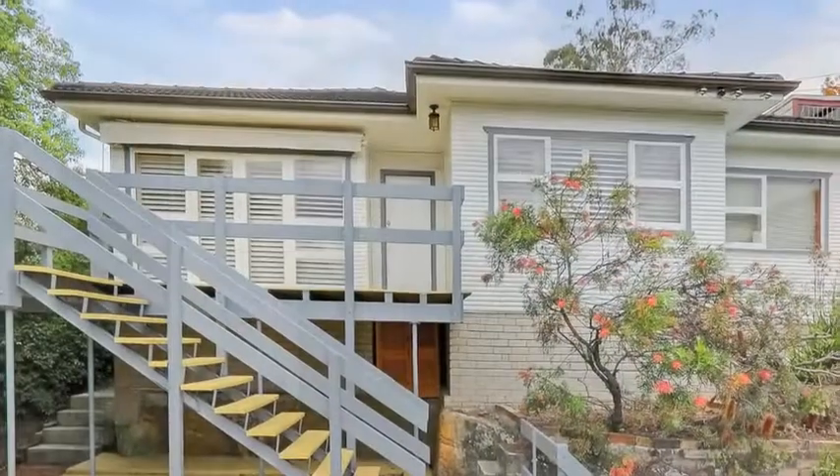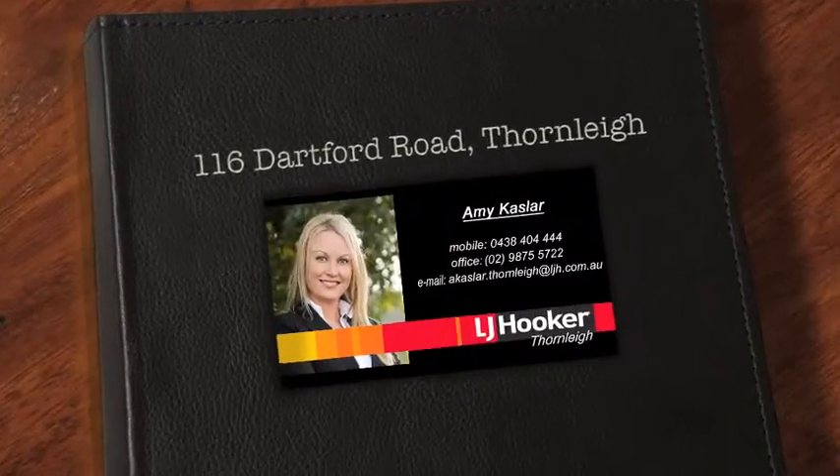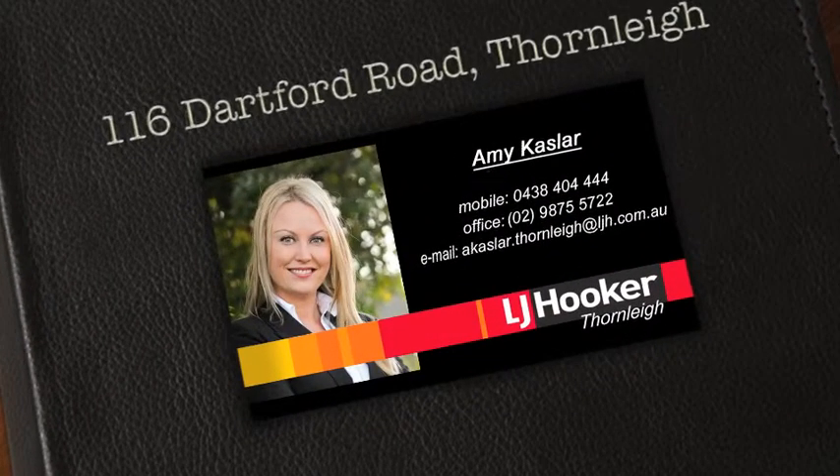And it's just an easy walk to your choice of parks, sporting facilities, bus and train. Find out more about this property — give Amy Casler a call today.